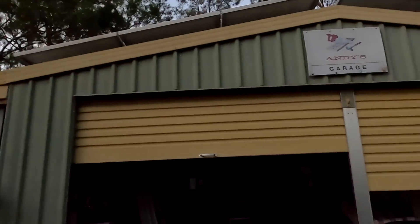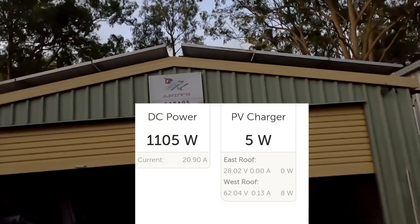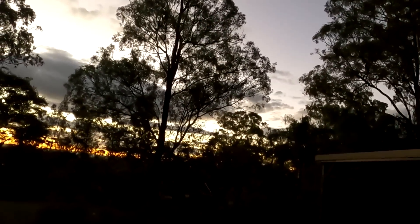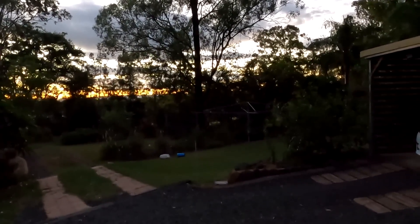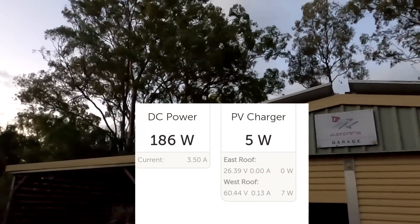Welcome to another mystery evening here in the off-grid garage. As you can see from the screen recording, the east roof has 28 volts and the west roof has 62 volts. The sun has already gone down — it's after dusk — but the voltage spread is insane. We're still charging with 7 watts from the west roof here.